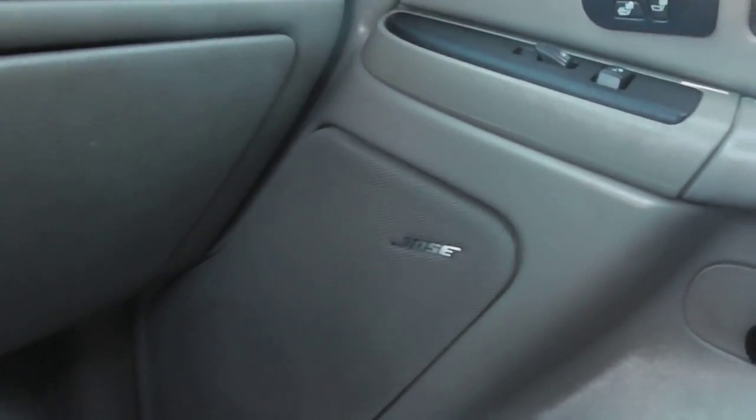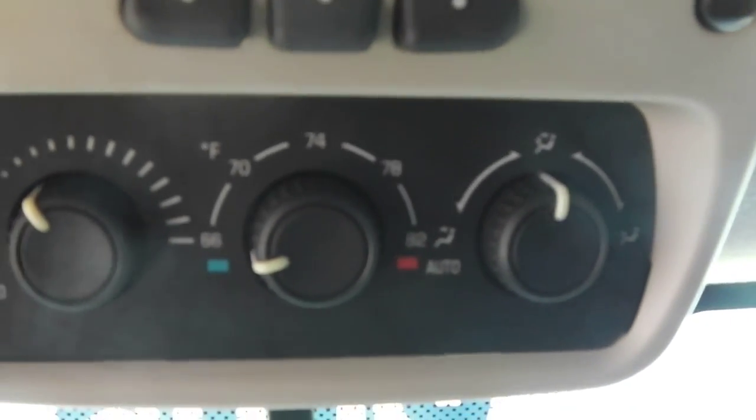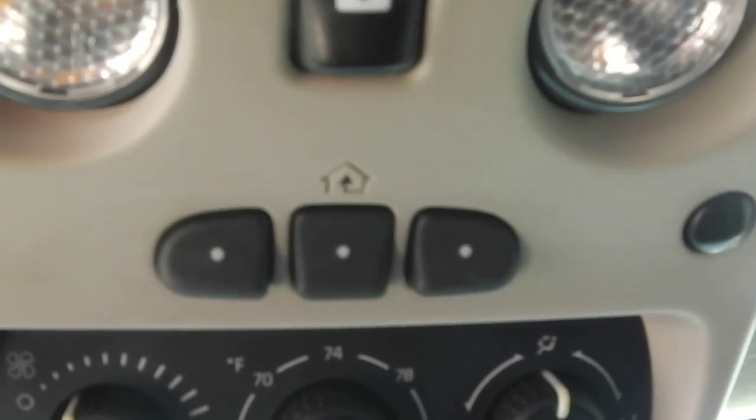The passenger seat area shows a very nice, very well-maintained interior throughout. You also have the upgraded Bose stereo system. In the rear you've got rear air controls, a HomeLink system to program up to three garage doors, controls for the sunroof, and a power sunroof. There's also a rear entertainment center for the kids to help keep them occupied on the road.